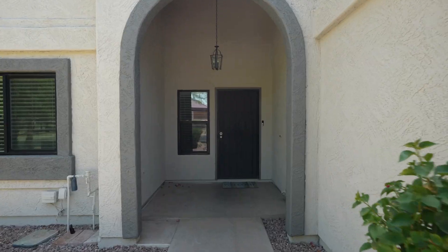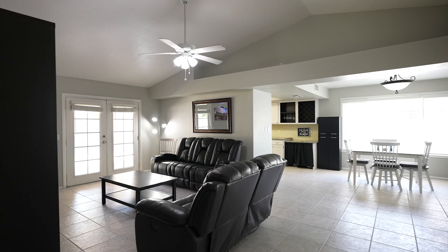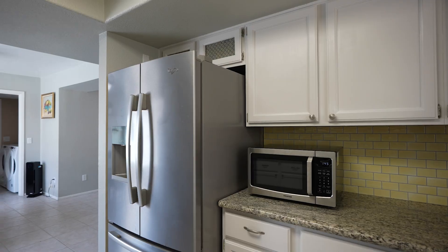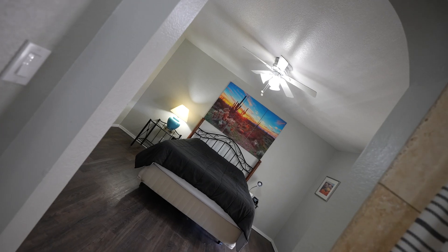This single-level property is perfect for those seeking comfort and convenience, all with no HOA. Step inside to discover an open floor plan, stainless appliances, a new AC unit, and a new hot water heater, providing you with peace of mind and comfort year-round.